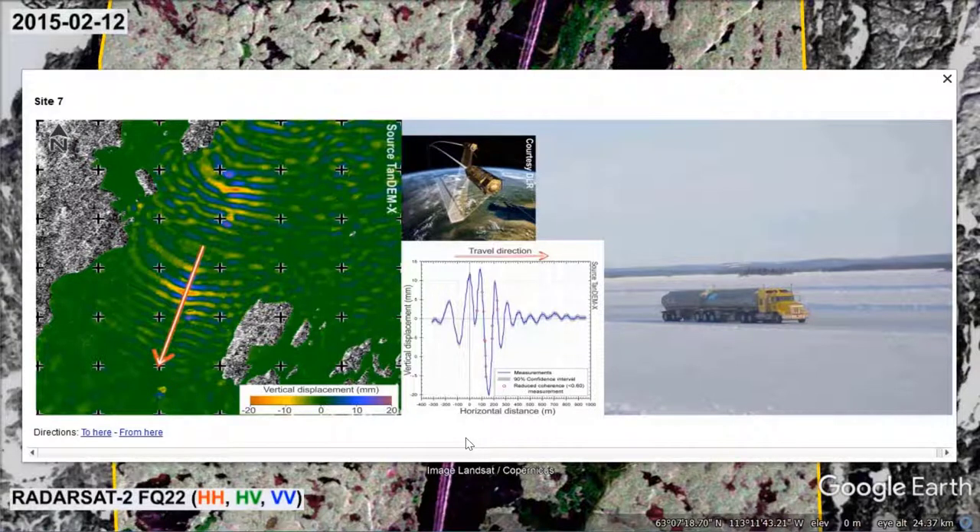Especially in near-shore waters, the development of waves is problematic because they can initiate ice cover failures that may sink vehicles. This risk can be mitigated through strict speed control, careful route planning and other measures. The type of map shown can inform decisions relating to the planning and implementation of such measures.